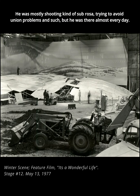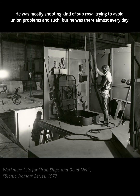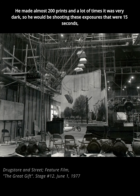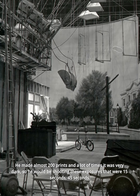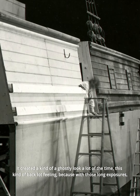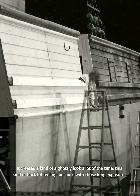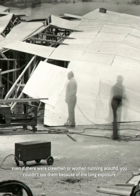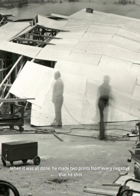He was mostly shooting kind of sub rosa, trying to avoid union problems, but he was there almost every day and made almost 200 prints. A lot of times it was very dark, so he would be shooting exposures that were 15 seconds, 45 seconds. It created a ghostly look a lot of the time — that back lot feeling — because with those long exposures, even if there were crew men or women running around, you couldn't see them.